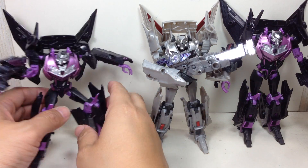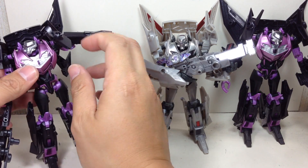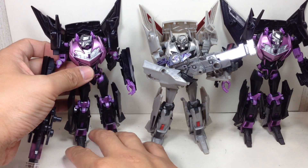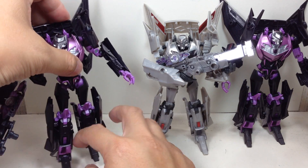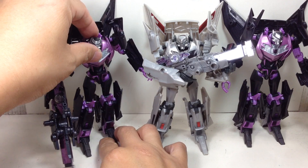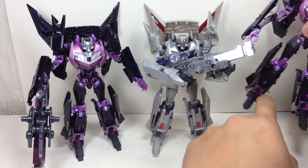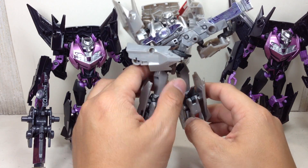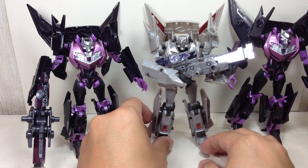The Jet Vehicon grunts suffer a bit of loose hips syndrome. This one in particular is very loose — he's got loose joints here, but it's nothing a little nail polish won't fix. And this one is a little bit tighter but still loose. The Jet Vehicon General on the other hand has a lot tighter hips. It can still be loose but it's much tighter than the others.